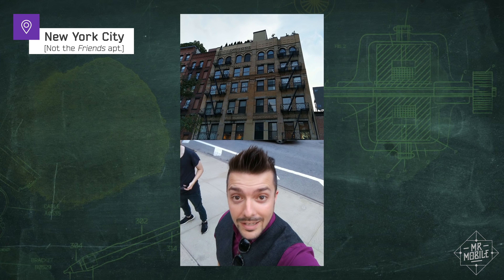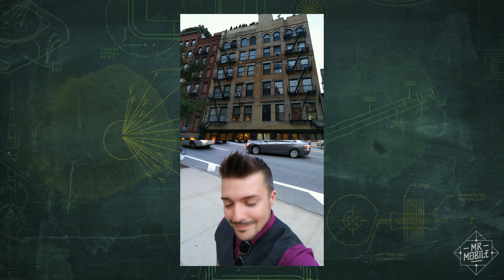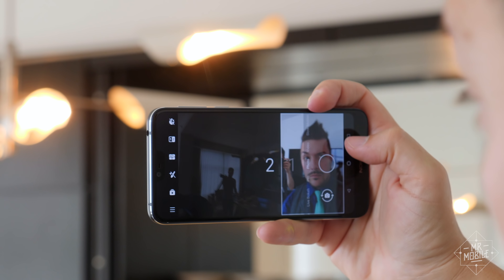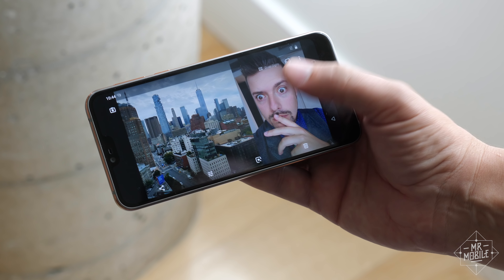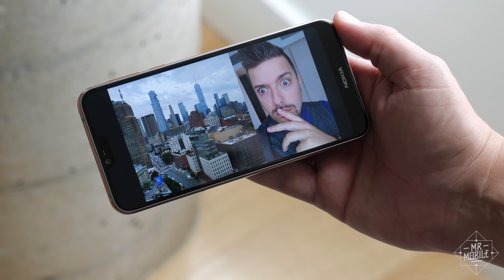Oh, is that the Friends building? No, it's not at all — but this is a Bothie. Bothies are improved here, in that you can now adjust the size of each frame, and for stills, you can position one shot at a time to make things a little easier. I'm told the review phone I shot these on was running near-final software, so expect your results to look pretty much like this.